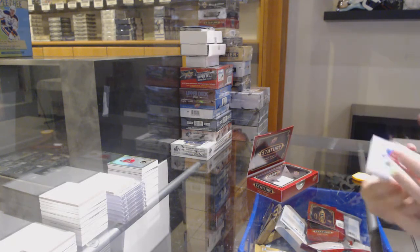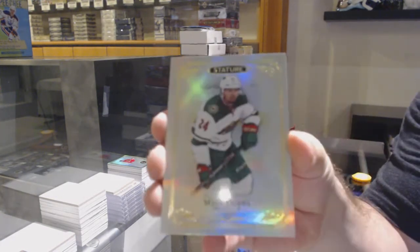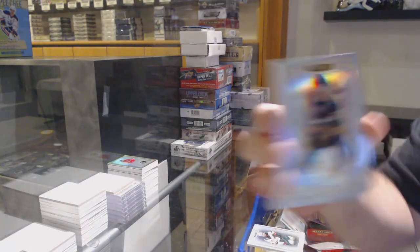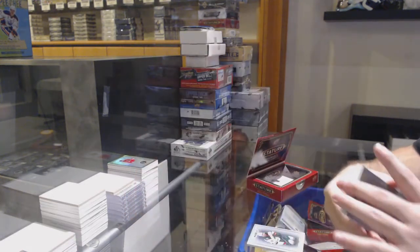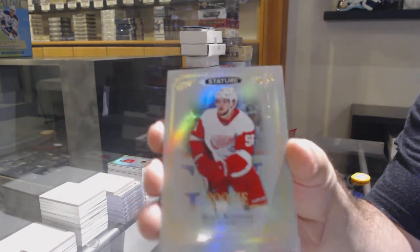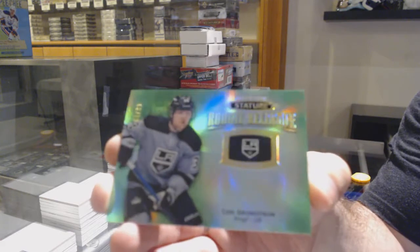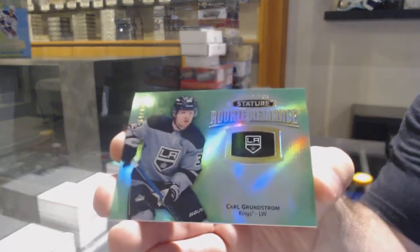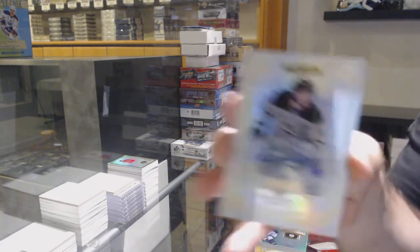Red Wing Steve Yzerman base. For the Minnesota Wild, Matt Dumba. For the Buffalo Sabres, Victor Olofsson, 399. For the Red Wings, 399 Ryan Kupner. For the LA Kings, number 49 rookie Reliance green, Carl Grunstrom. For the LA Kings, the 199 rookie auto Blake Lazat.